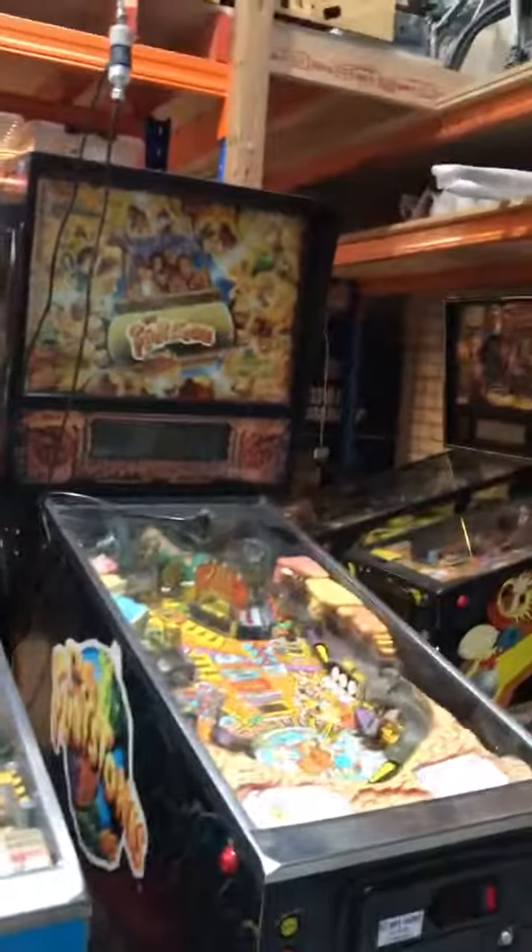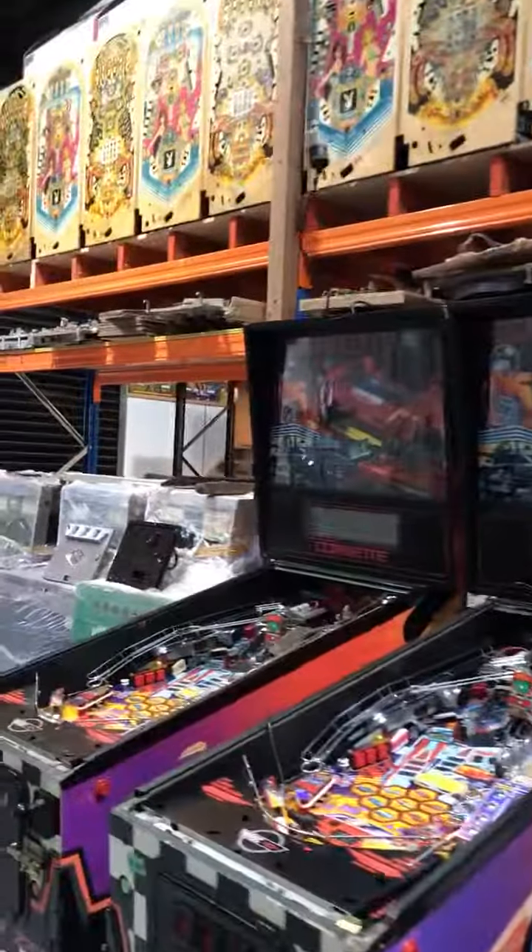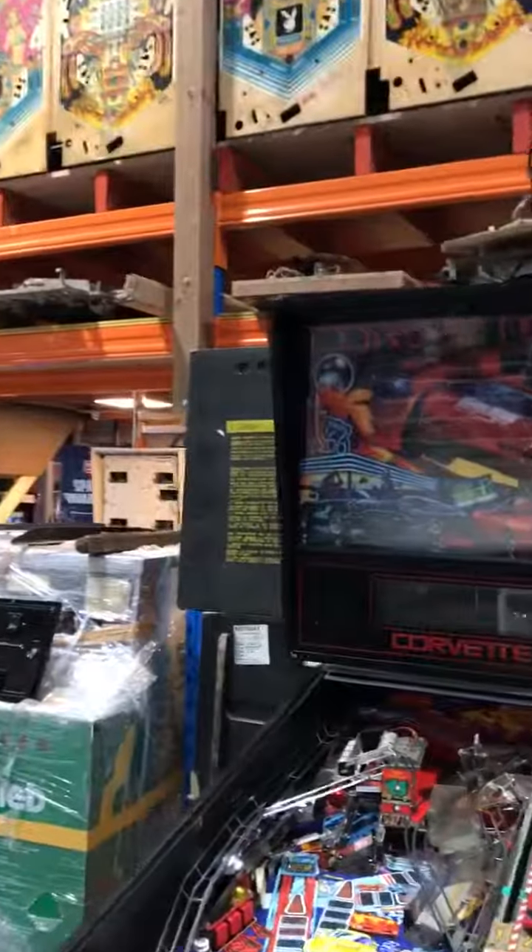So if anyone's keen on purchasing any of these pinballs, give me a call on 0411 454545. Thank you.